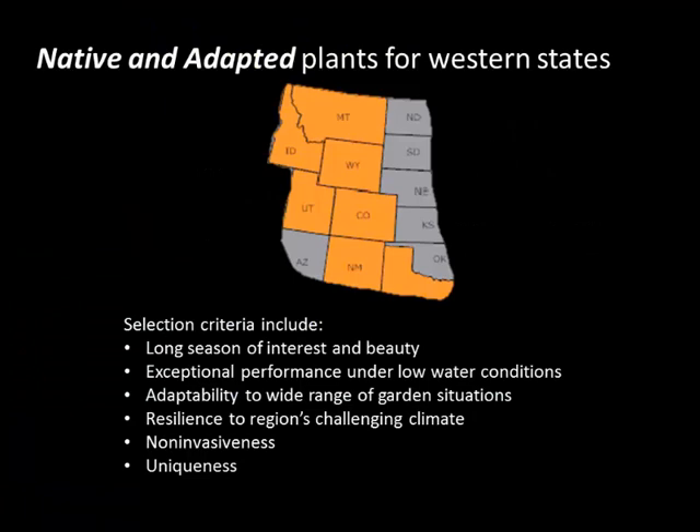This is the region we're talking about — it goes from Montana down to northern New Mexico. When we select plants, we look for a long season of interest and beauty, performance under low water conditions, and adaptability to a wide range of garden conditions. Resilience to our challenging climate and being non-invasive is very important, and we like them to be unique.